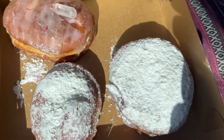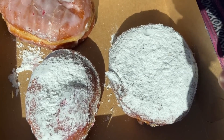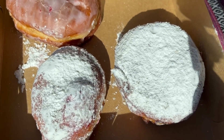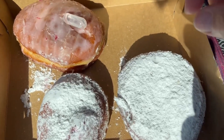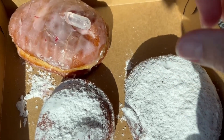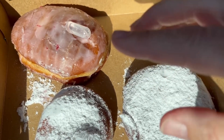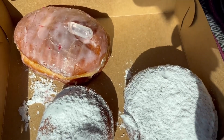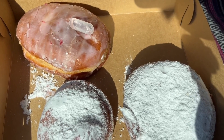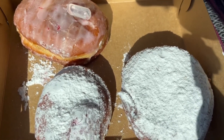Here are the three pączki I picked up. I don't know which is which, but I did pick up two traditional ones — a prune jelly and a raspberry filling. And then this one is a little non-traditional: a vodka raspberry. I can't wait to try that. Of course, that's not going to be a morning pączki — that'll be something I try in the evening when I don't need to be functional. I know it's just a little shot, but who knows.